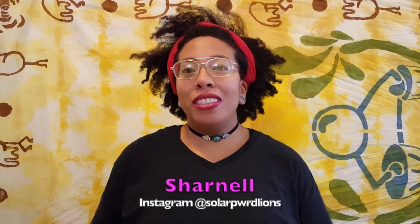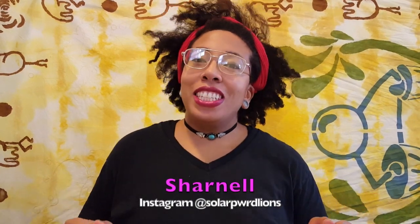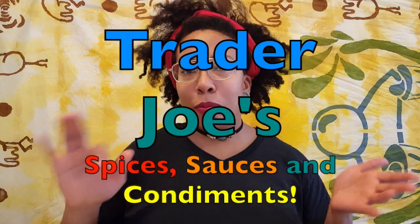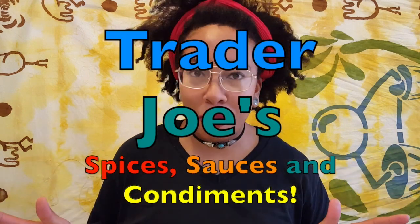Hello everyone, I'm Sharnell and welcome to my channel. So today we're doing something a little bit different. We are going to be looking at some fun, wacky Trader Joe's spices, sauces, and condiments.